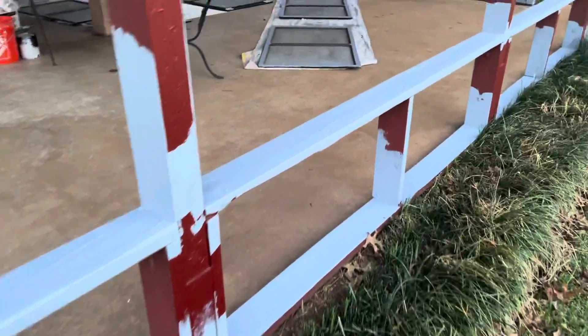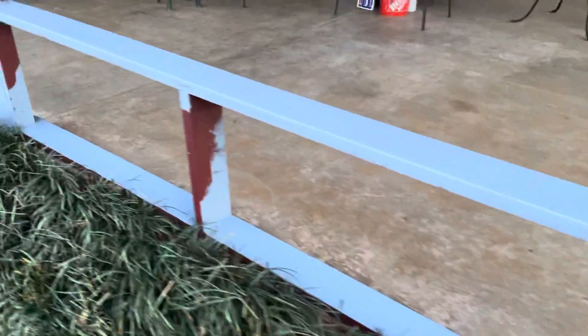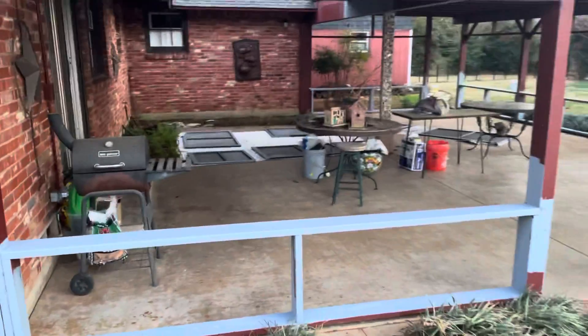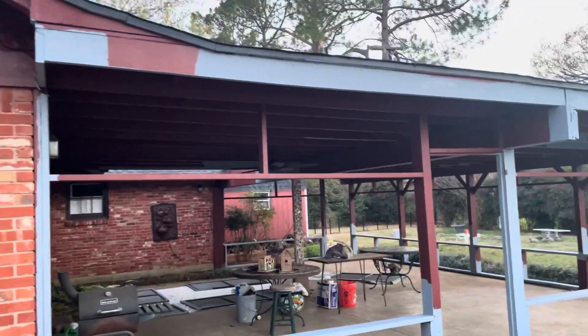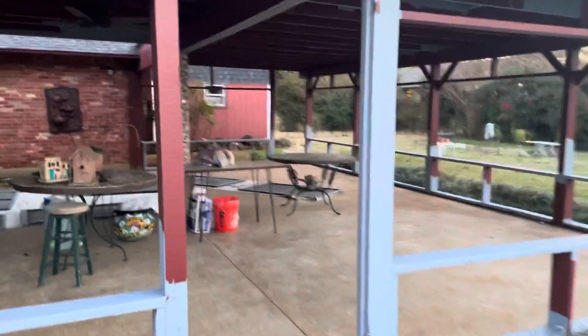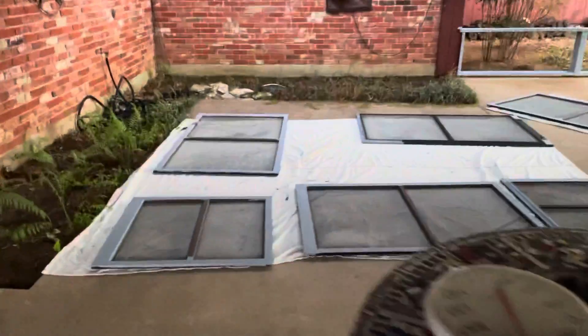Look at these railings — they're all sanded, cleaned, primed. Look at all that primer. Over here, look at all the primer just on this one side. Every area of wood that could benefit from primer has primer on it.